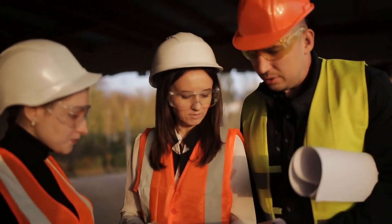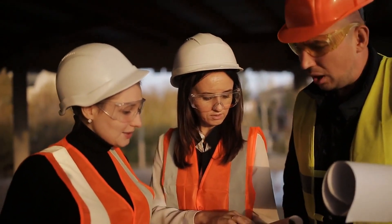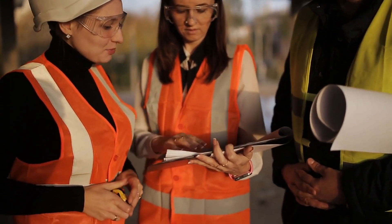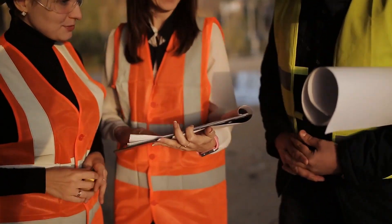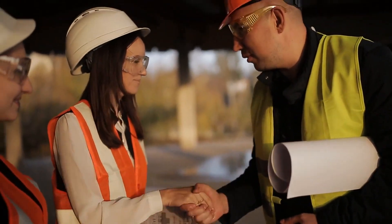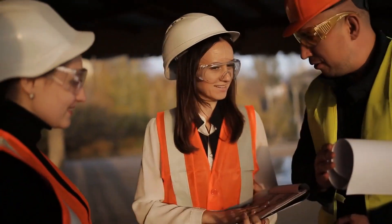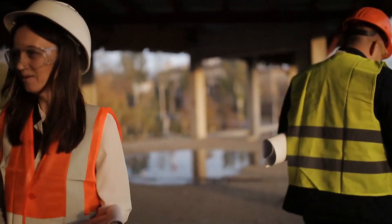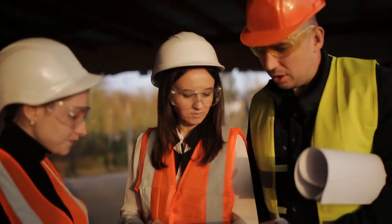In conclusion, finding the best home inspection company in London requires careful consideration and research. By following these expert tips, you can confidently navigate the process and ensure your home is in the best hands possible. Don't forget to like, subscribe, and visit our website for more information and detailed reviews of each company. Happy house hunting!